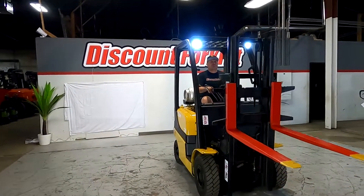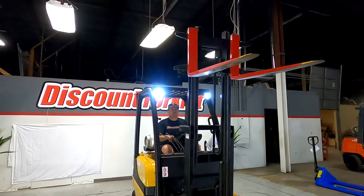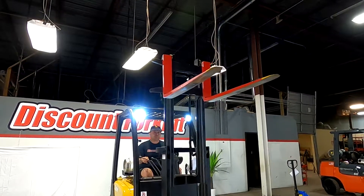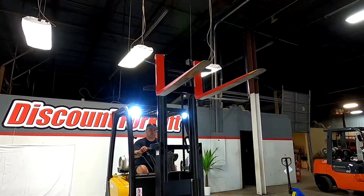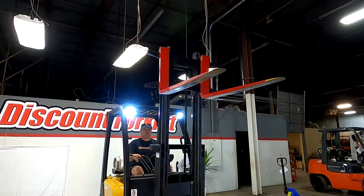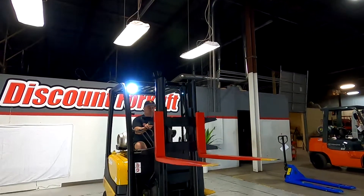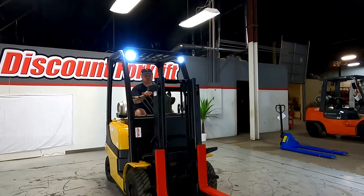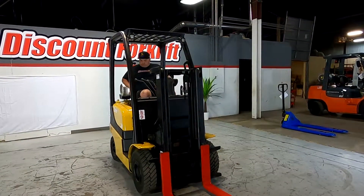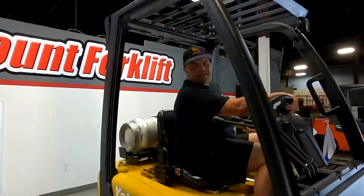Thank you. Thank you for your business, brother. I can't wait for you to get your lift.